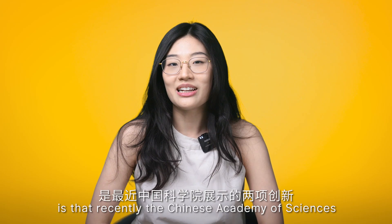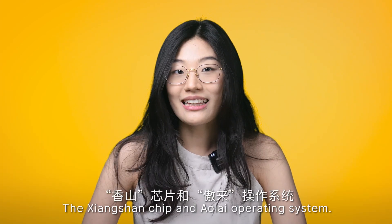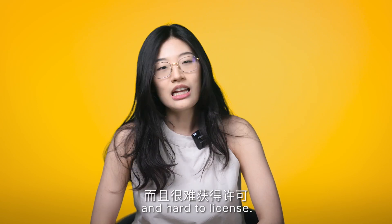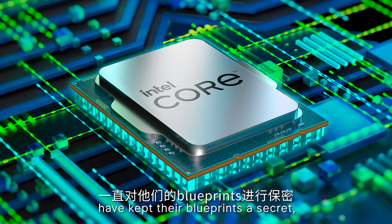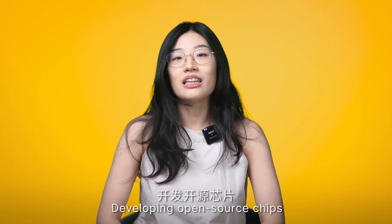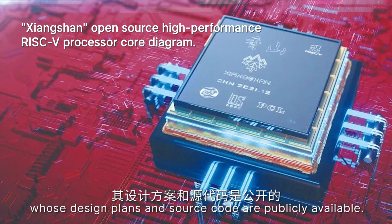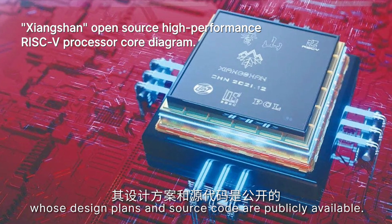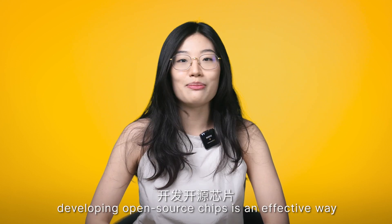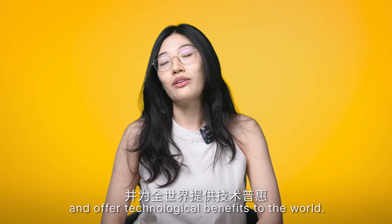Another breakthrough on the manufacturing side is that the Chinese Academy of Science has showcased two major innovations: the Xiangshan chip and the Aolai operating system. Computer chip designs have been expensive and hard to license. Global chip designers such as Intel have kept their blueprints secret, so companies have to buy manufactured chips directly or pay for a customized design. Developing open source chips is an effective way to address this issue — they are designed to be shared freely and modified by anyone, with design plans and source code publicly available, making them more transparent, secure, and accessible. For China, developing open source chips is an effective way to address global chip supply chain security and offer technological benefits to the world.